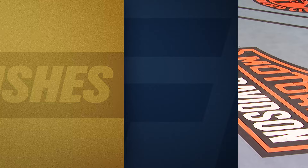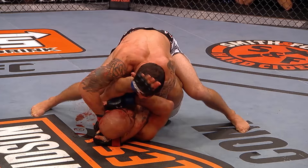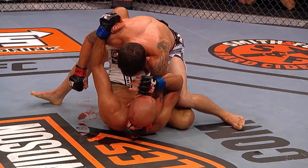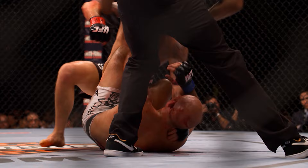On the ground is where Frankie Edgar really did the most amount of damage — shot after shot, switching from punches to elbows and back again. More damage attacking that side that was bleeding profusely. And Frankie Edgar kept advancing his position, kept turning it up round after round and got the finish. And here's the end of the fight. Herb Dean had seen enough.